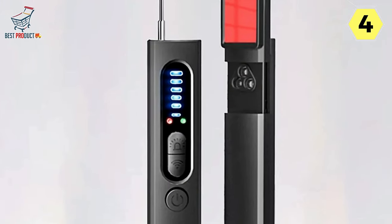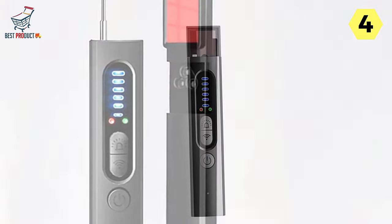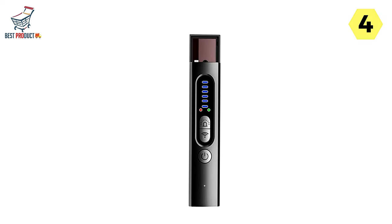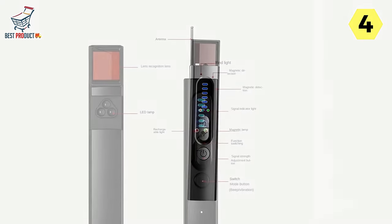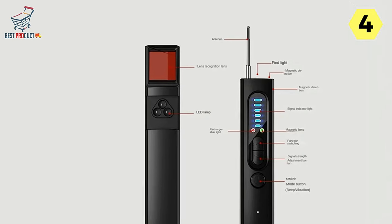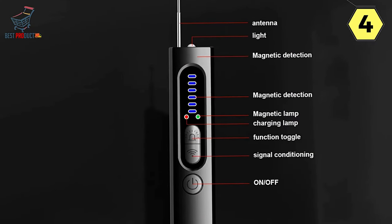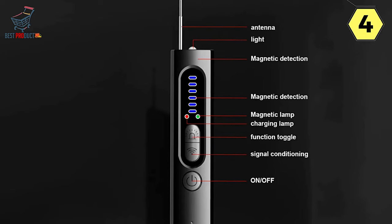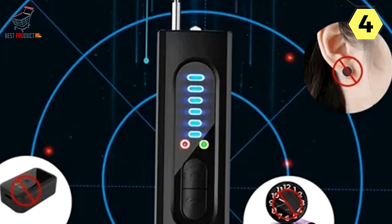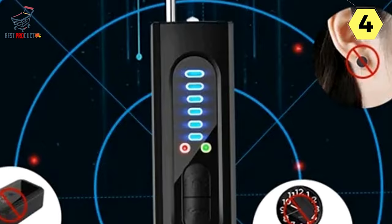The 5-level adjustable threshold ensures you can fine-tune sensitivity to match your specific needs. A 5-segment bar graph indicator and a physical attenuator provide the ability to pinpoint strong RF sources with precision. Portability and ease of use are key advantages, with its concealed antenna making the detector incredibly compact and easy to carry — perfect for covert operations, especially in sensitive areas where hidden cameras may be lurking. Whether you're a professional or simply concerned about your privacy, the Hunyipay Hidden Camera Detector is a practical companion.